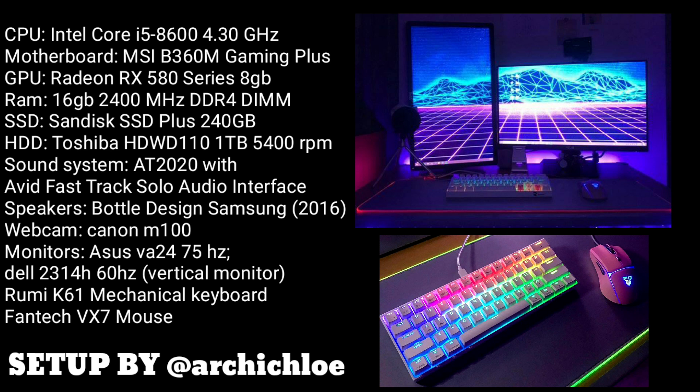Her CPU is an Intel Core i5. She has a mechanical keyboard, the Rumi K61, and also a Phantek VX7 mouse. She also has a very nice RGB mousepad, a Canon M100 camera, and also a microphone on her left. Now that might not be the best place to put your microphone, but I think it works. I really like this setup a lot.